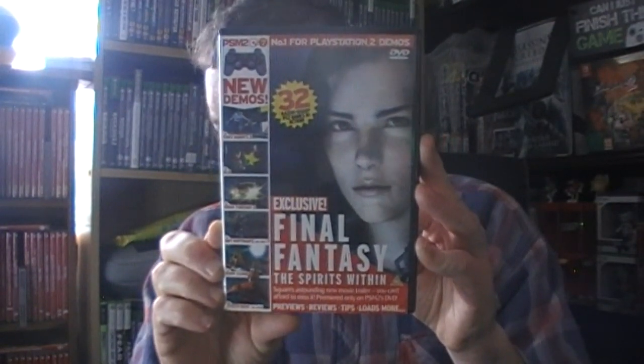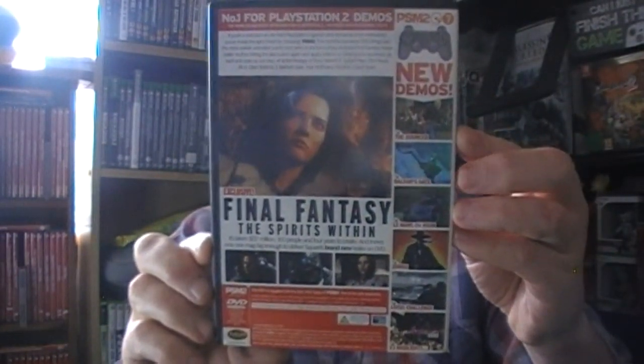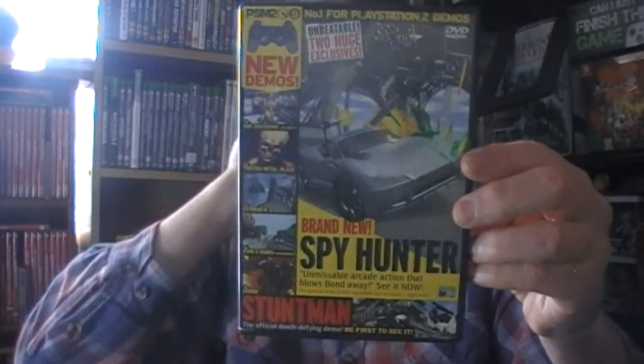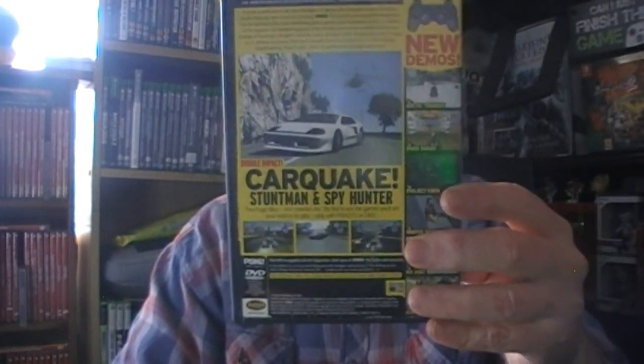Jump to number seven for Final Fantasy: Spirits Within. I did put one up but it had a trailer and YouTube said no, you can't put that on - so it got blocked. Same when I put up the Matrix one - there was a cartoon on there and YouTube said no. Unfortunately both those good little add-ons you'll have to find yourself. Number nine has Spy Hunter on the front - when I first looked I thought that was the Yakuza missions, but no, Spy Hunter. So we're still going to be stuck in 2001 for a little bit more.